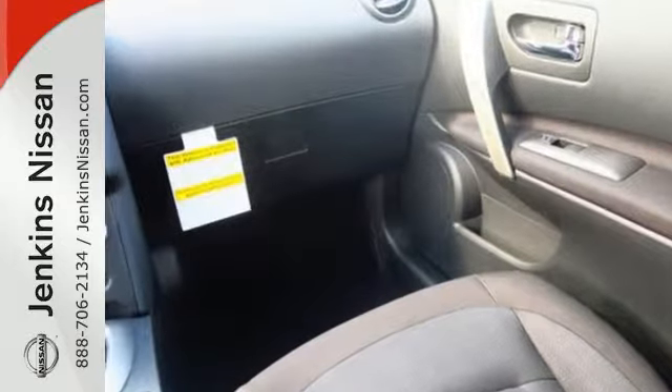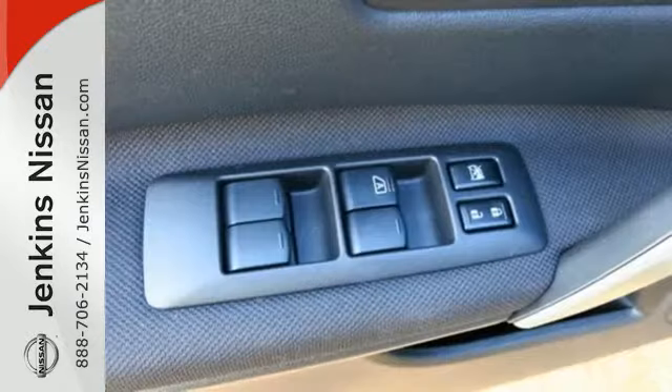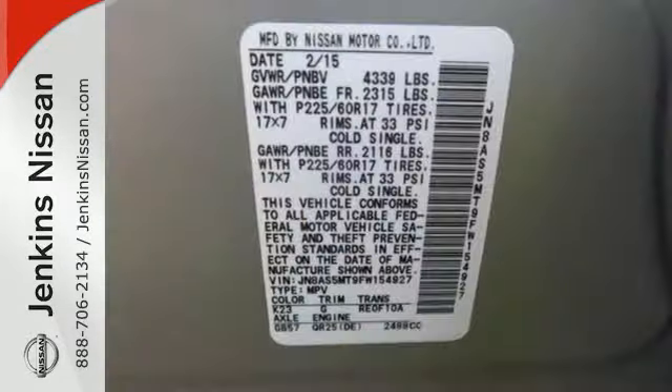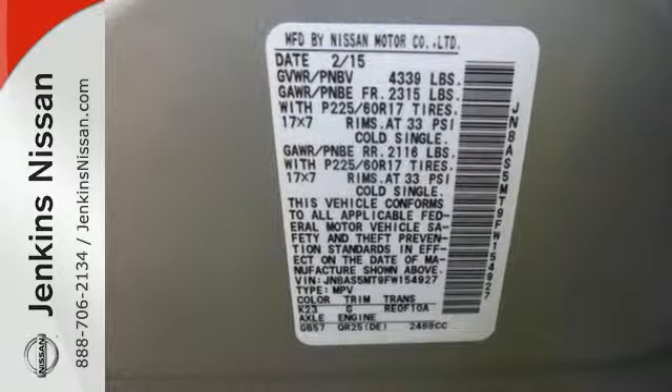Plus it has an Xtronic continuously variable transmission for the perfect blend of efficiency and performance. The gas mileage and great looks of this crossover are sure to keep you smiling. It's everything you need for your family all in one good looking package.